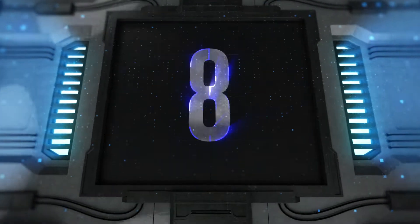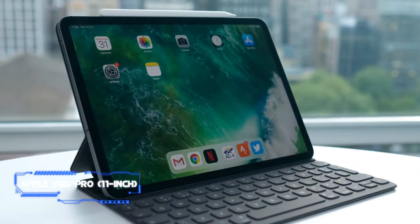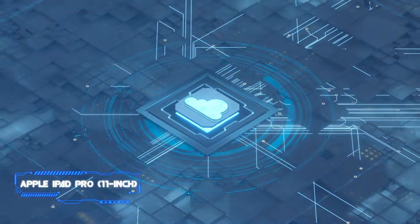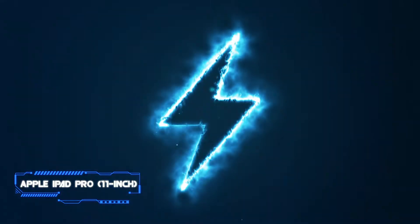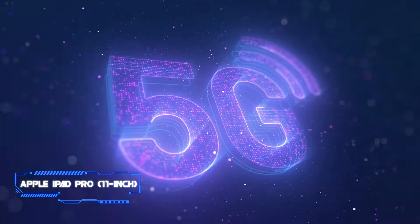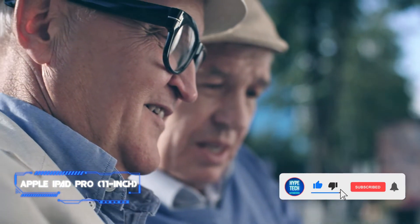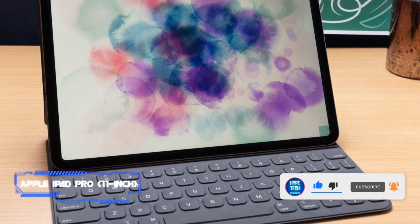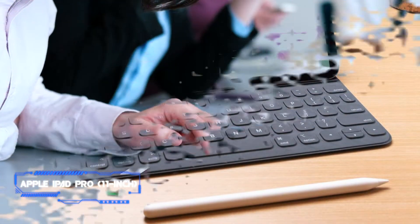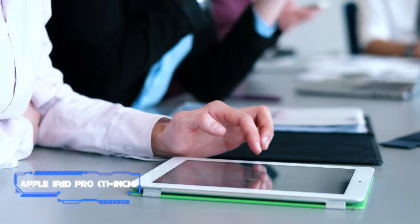Coming in at number 8, the Apple iPad Pro 11-inch. Key specs: Apple M1 chip with a neural engine, 11 or 12.9-inch liquid retina display, up to 2 terabytes of storage, Thunderbolt-compatible USB-C, Wi-Fi 6, optional 5G connectivity, dual rear-facing camera, Face ID, and front-facing camera. Available with an 11 and a 12.9-inch display, the latest Apple iPad Pro is once again the absolute best tablet available today.